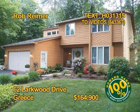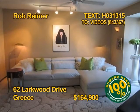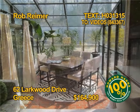This Greece contemporary home deserves a close look. Three bedrooms, two and a half baths, almost 2,100 square feet. You'll love a gourmet kitchen with breakfast bar and a four-season sunroom. Come and see this great home. Take a tour soon with Rob Reimer.